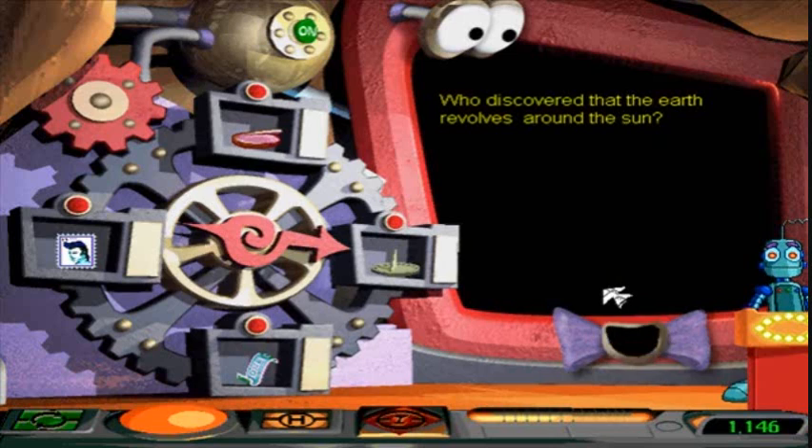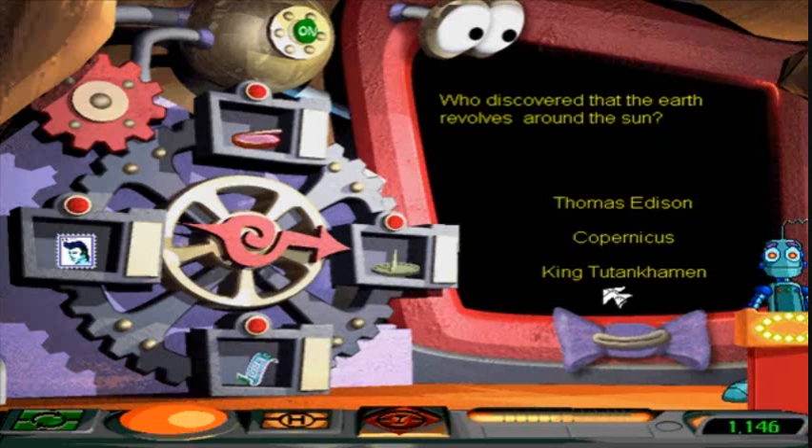Who discovered that the earth revolves around the sun? King Tut Common, of course. Copernicus had nothing to do with it. I'm going to give you a hint as to when we found out the earth revolves around the sun. By you telling me. If I knew, I wouldn't be on this game show! King Tut Common — no, King Tut Common was a great Egyptian king! It obviously was not Copernicus. I mean, what did Copernicus ever do for us?